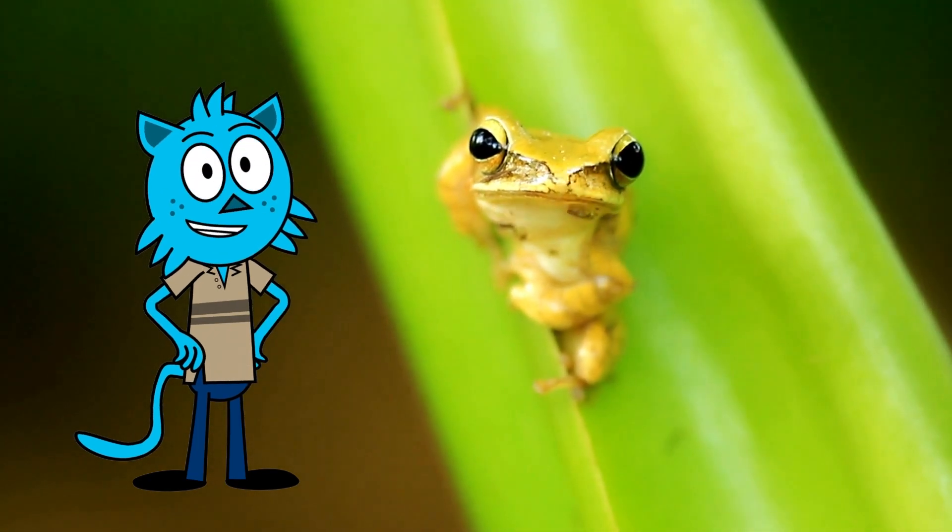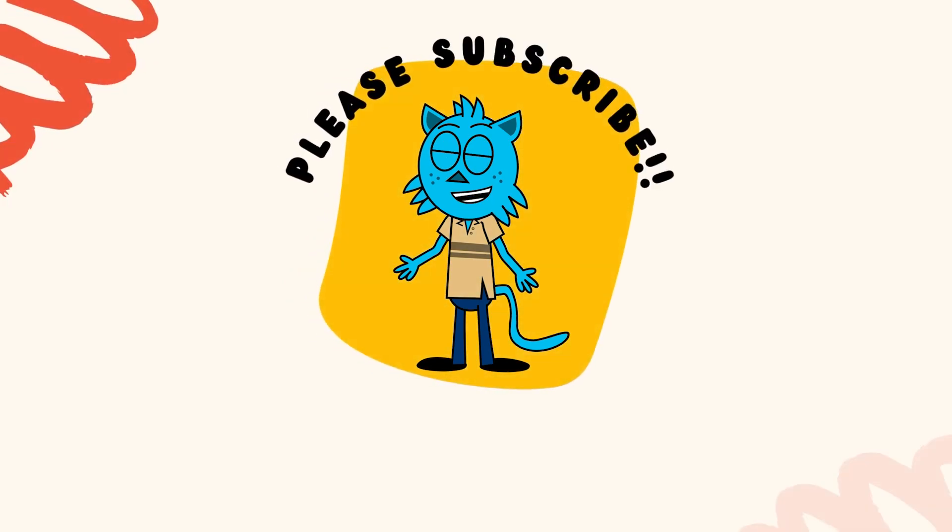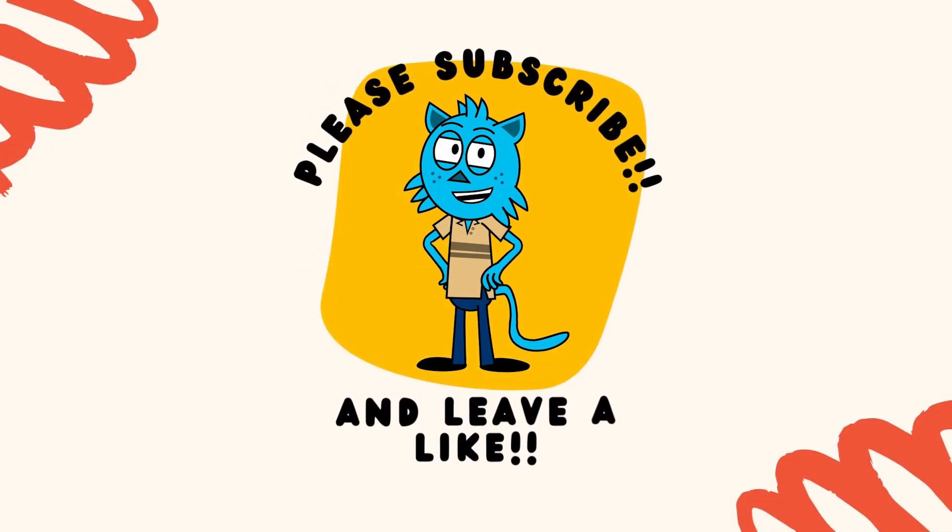Thanks for joining us on this adventure. Don't forget to like and subscribe for more fun educational videos. See you next time, young nature enthusiasts.